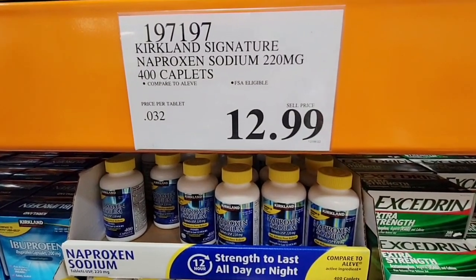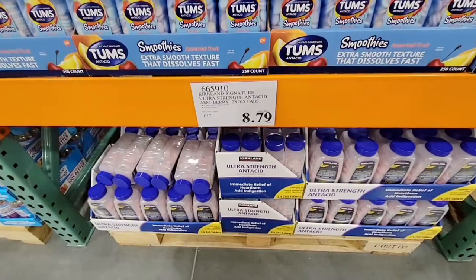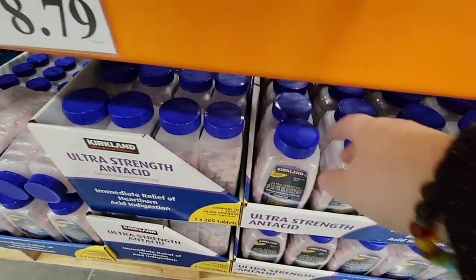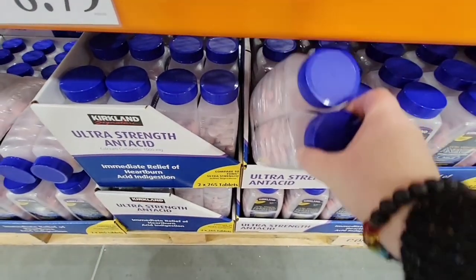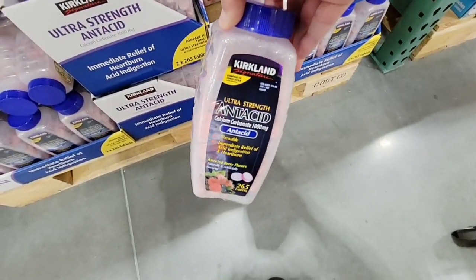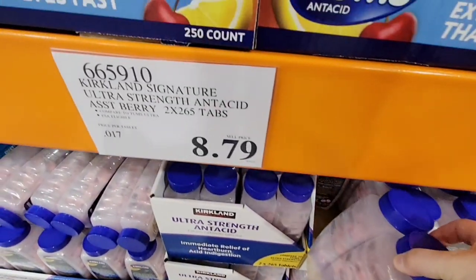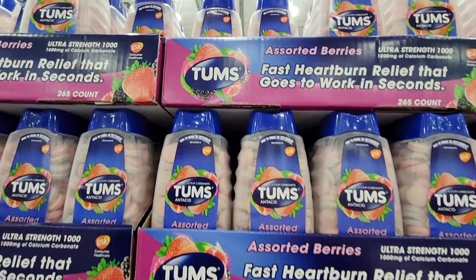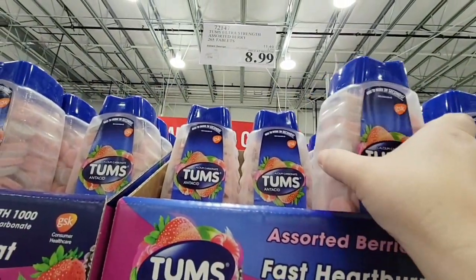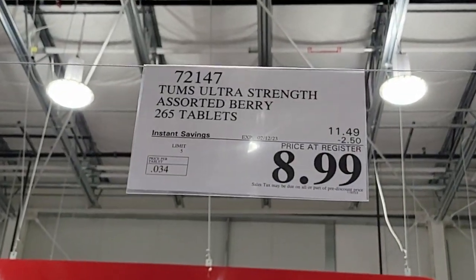Now here's another great deal — $8.79. You're not getting just one container, you're getting two. Each container has 265 tablets. I absolutely cannot tell the difference — I've gotten the Kirkland ones and the Tums and they're both just as good. The Tums right now is $8.99 and this is a sale price only until the 12th of January, 265 tablets.